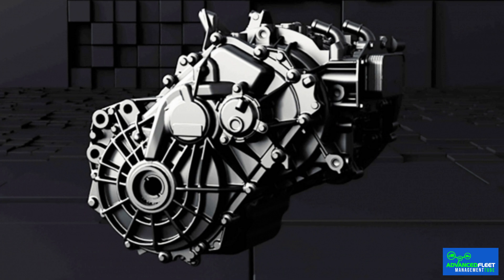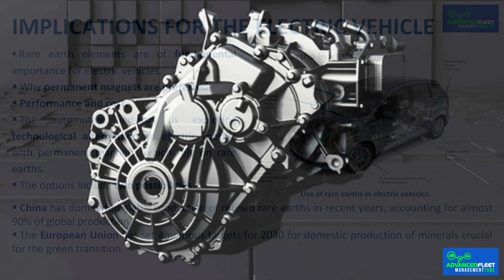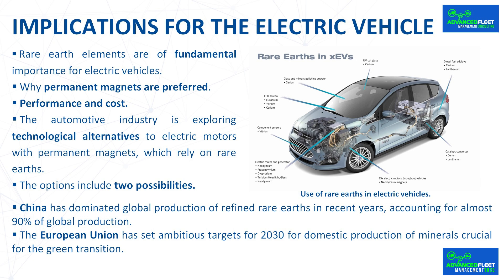Among alternative developments without rare earths, Renault has used externally excited synchronous motors in models such as the Zoe, and BMW has also adopted this technology. Although these motors reduce material costs, their manufacture is usually more complicated due to the copper windings of the rotor and the need to excite it externally. Another solution is magnets without rare earths. Companies like Proterial claim that their ferrite magnets deliver the highest standards in the world, and Niron Magnetics is developing iron nitride magnets planned to match the performance of neodymium. The European Passenger project is working on strontium manganese ferrite, aluminum, and carbon alloys.